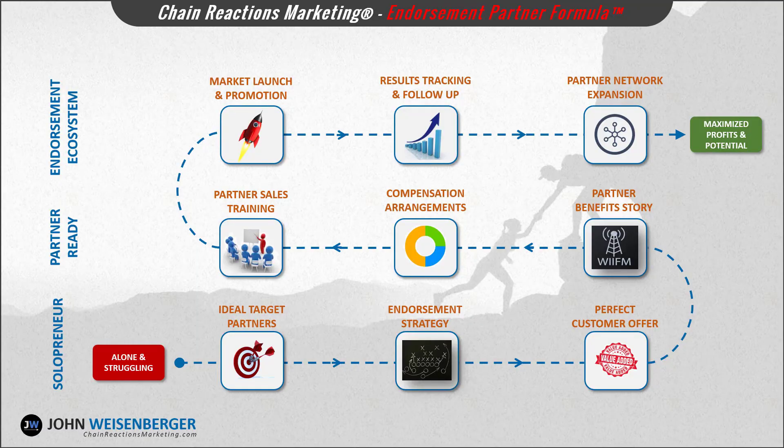In this course I'm going to take you through my nine-step proprietary endorsement partner formula to help you design a strategic partnering program that can effectively double, triple, or even 10x the amount of new leads and prospects for your business. So let's take a brief look at those nine steps so you'll know what to expect in this course.